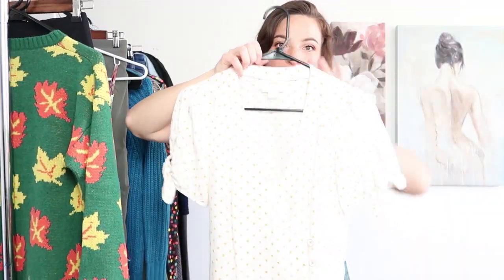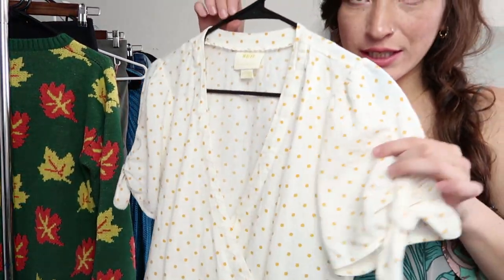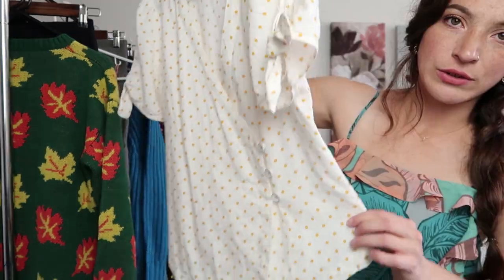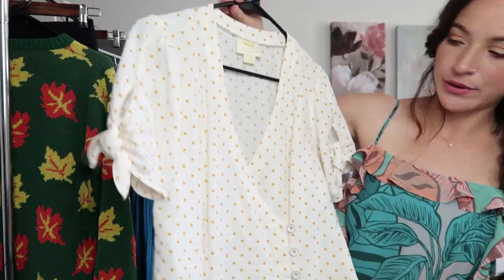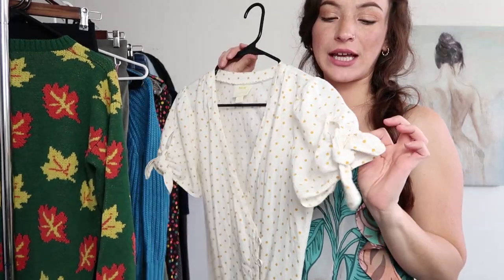Okay next up is this Maeve by Anthropologie. It's just this really cute polka dotted little wrap top and I thought this was a really cute style. This actually reminds me of like the cottagecore trend going on — stay tuned, I will be making a really exciting cottagecore video here soon. This is actually linen and I wanted to pick it up and see how it does for me.